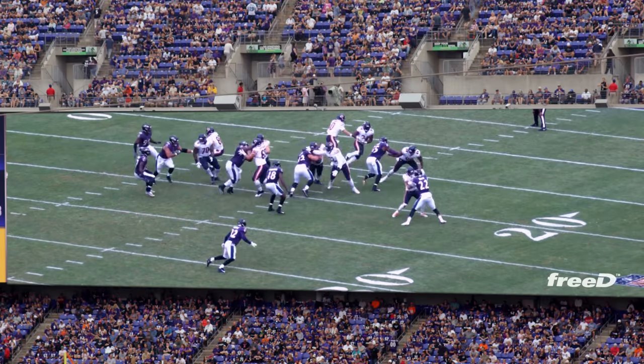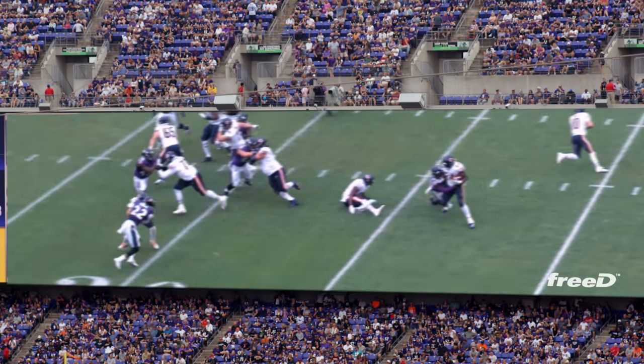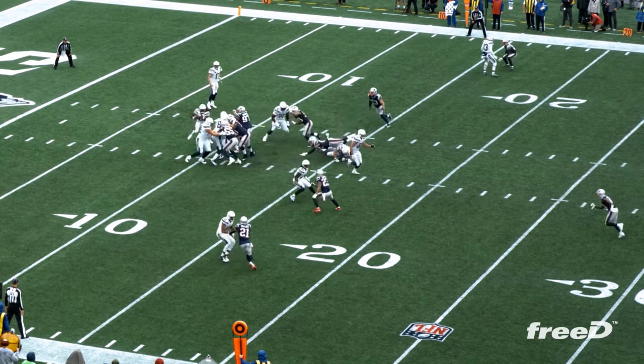3D is really the freedom to go anywhere on the field that you want as a fan. It's amazing. That's really cool technology. It improves the viewer experience, whether you're sitting in the stadium or sitting at home.